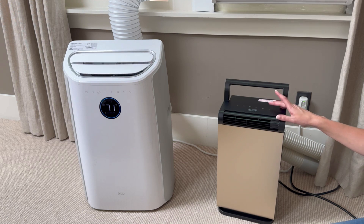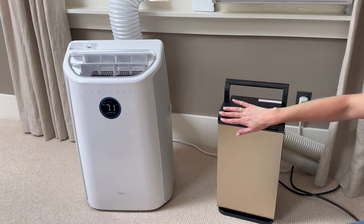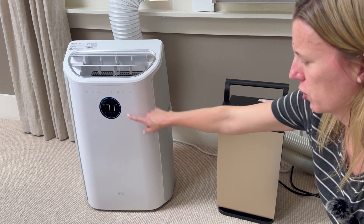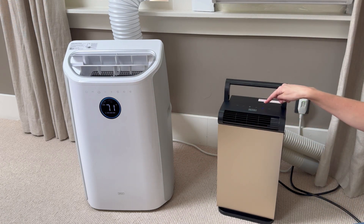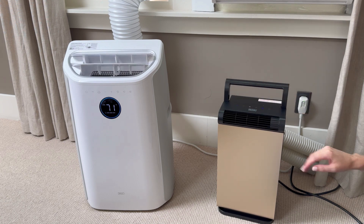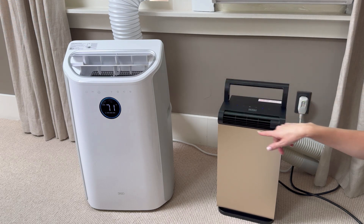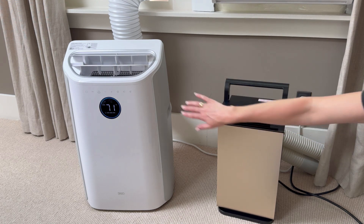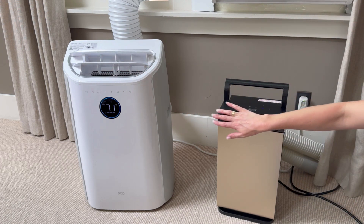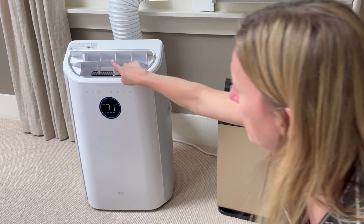To turn them on, they both have touch panels and blow really nice cool air. The Dreo lets you choose your temperature, whereas the Black & Decker just blows cool air on high or low — that's the only control you have. They'll both oscillate if you turn oscillation on, which is really nice.